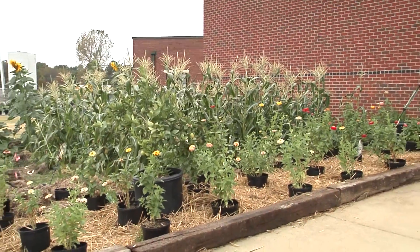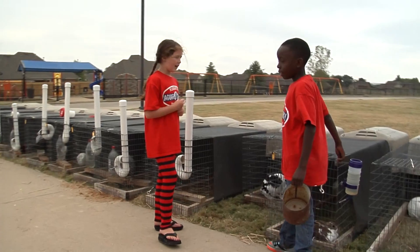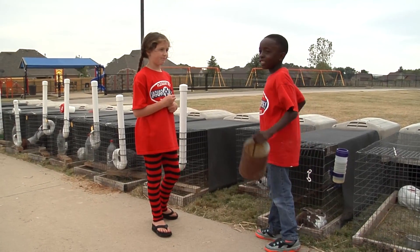We have a garden and our math is in the garden, so we're not just doing math in here — we do it outside. My favorite thing about this class is, first, we learn a lot, and second, we have animals.